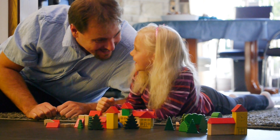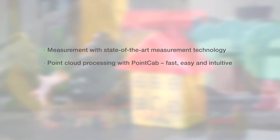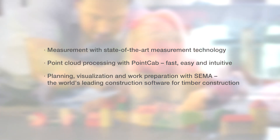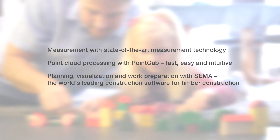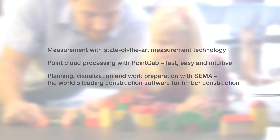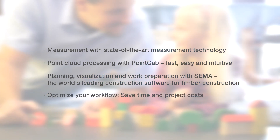After fully automated production, significantly shorten the time to completion of your projects — save time and money, and have more time for more important things. Measurement with state-of-the-art technology, point cloud processing with PointCap, fast and intuitive planning and work preparation with Zema — the world's leading construction software for timber construction. Optimize your workflow, save time and project costs.